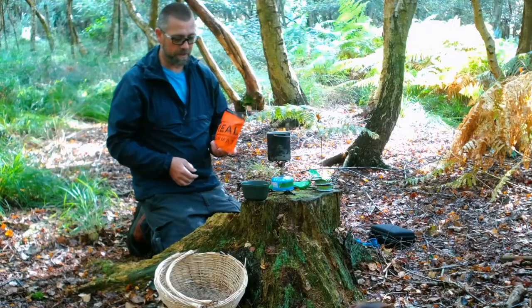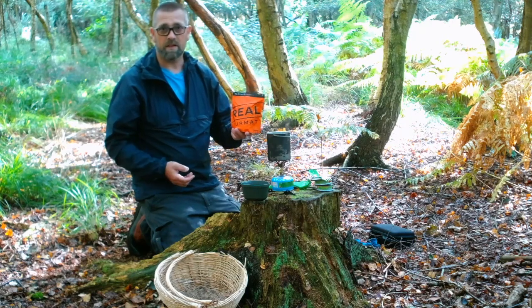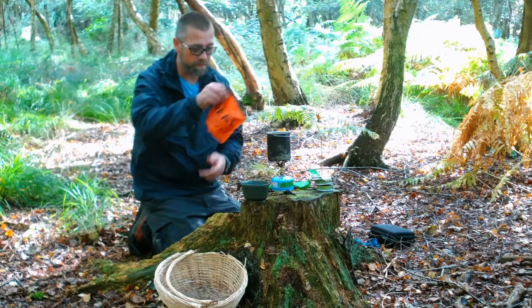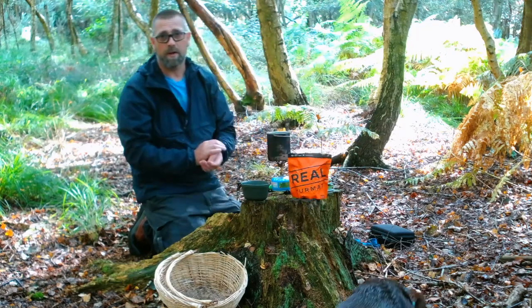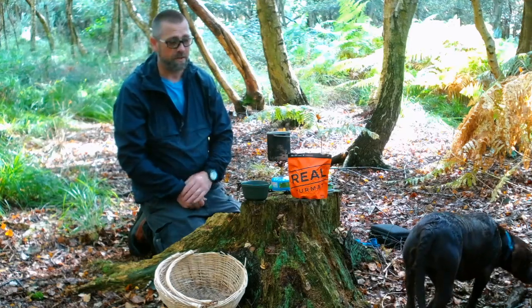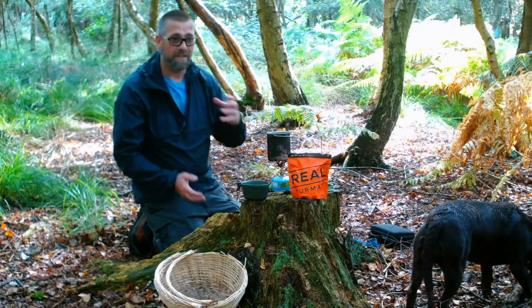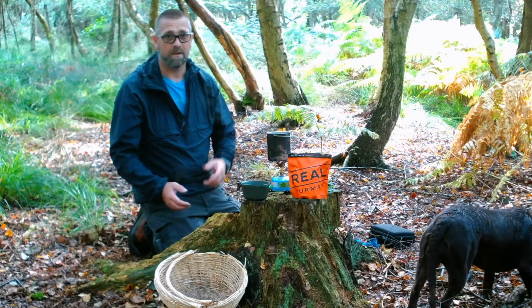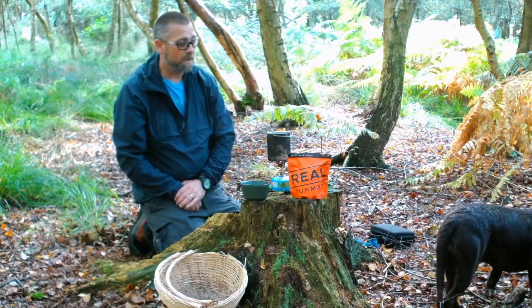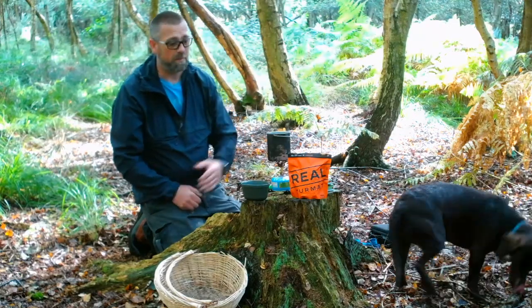We've got chicken curry today. I go on about these Real Turmat meals a lot — the reason is they're brilliant. Of all the freeze-dried meals I've tried, I did a comparison once in the Lake District where I took a load of different freeze-dried meals and looked at calorie content, taste, and cost, and the Real Turmat ones came out absolutely on top.